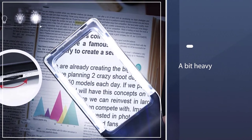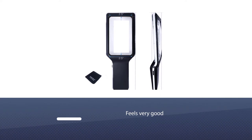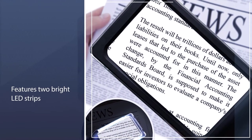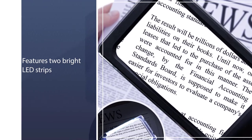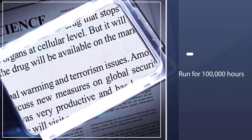The 3x magnifying lens increases the size of what you're viewing by 300% without any optical distortion. It's a bit heavy because of the size and robustness, but it feels very good in the hand. This magnifier features two bright LED strips that fully illuminate whatever you're looking at, up to 600 lumens.